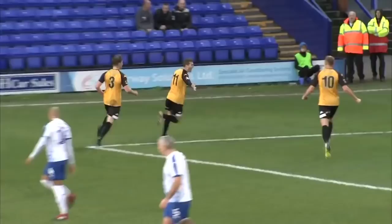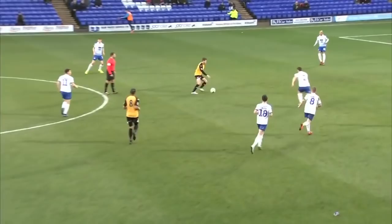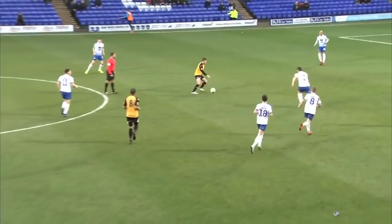Wood. The Bower-Rest. Oh! What a hit that is! Bradley Bower-Rest scores an FA Cup goal of dreams! 1-1 with 20 to play!